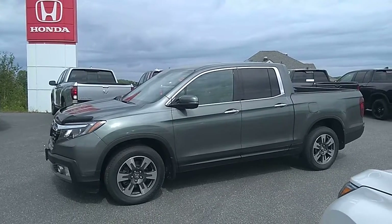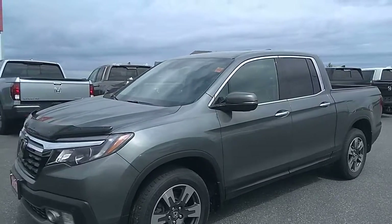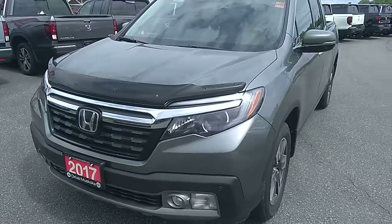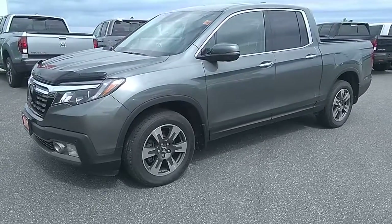Now this may look like a gray vehicle, however there is a green tinge to it, so you'll be thrown off a little bit when you see it in person, but I actually kind of like it. It's good to be different these days. So we're just going to check out the vehicle real quickly.